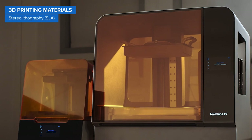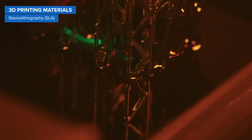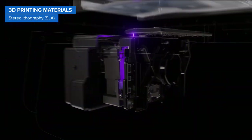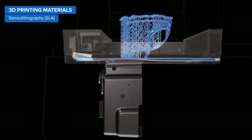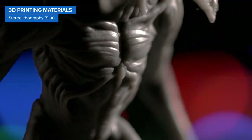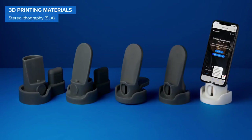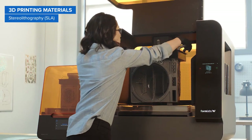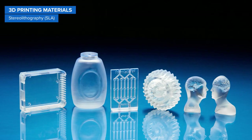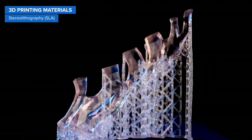Next, let's talk about SLA 3D printers, or resin 3D printers. SLA 3D printers use a laser to cure thermosetting resins into hardened plastic in a process called photopolymerization. Formlabs SLA 3D printers are highly versatile, offering a wide variety of resin formulations. Standard resins are ideal for printing high-resolution models and prototypes with a smooth surface finish. Draft resin can print parts faster than any other technology, while resin printing is also the only 3D printing process that can create truly clear and transparent parts.